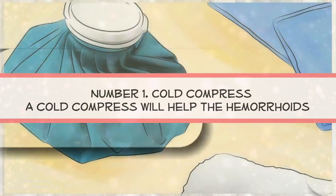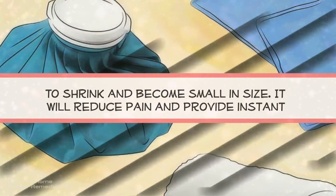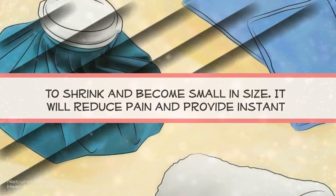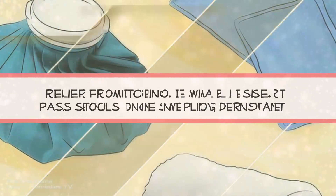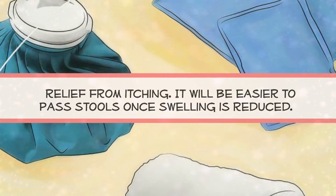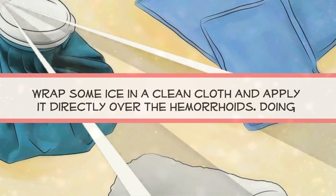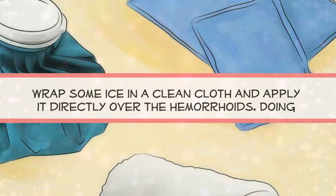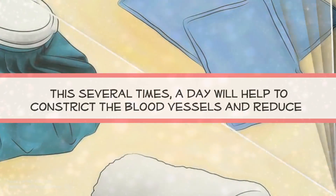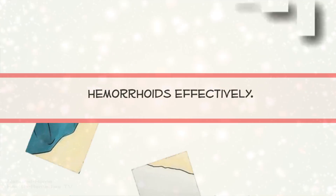Number 1: Cold Compress. A cold compress will help the hemorrhoids to shrink and become small in size. It will reduce pain and provide instant relief from itching. It will be easier to pass stools once swelling is reduced. Wrap some ice in a clean cloth and apply it directly over the hemorrhoids. Doing this several times a day will help to constrict the blood vessels and reduce hemorrhoids effectively.